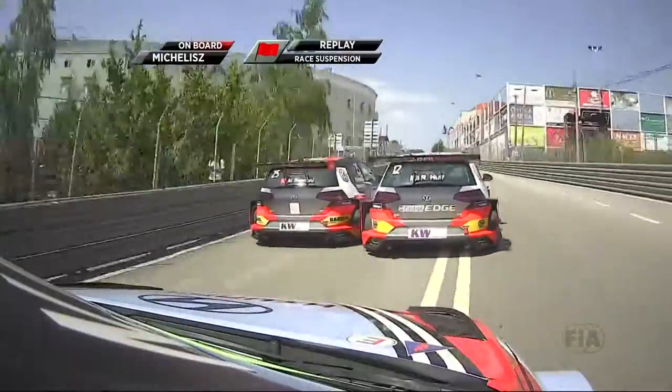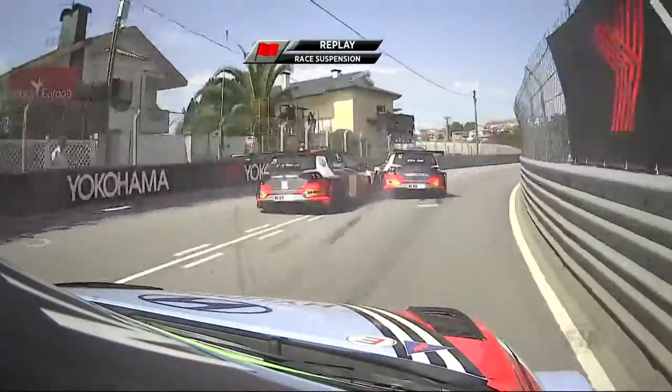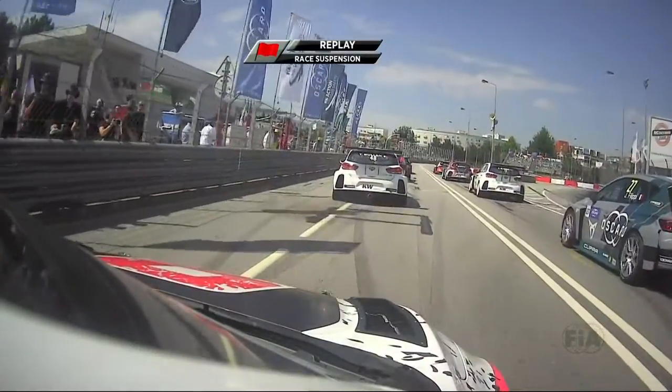And this is what it looked like from the next closest seat in the house. This is real speed. Where are you going? You try and avoid the accident, and it comes to find you.